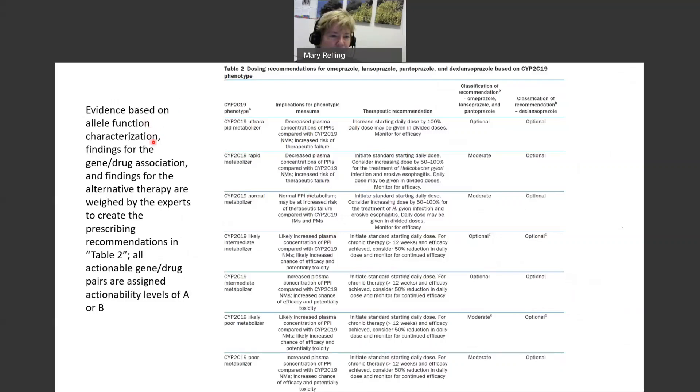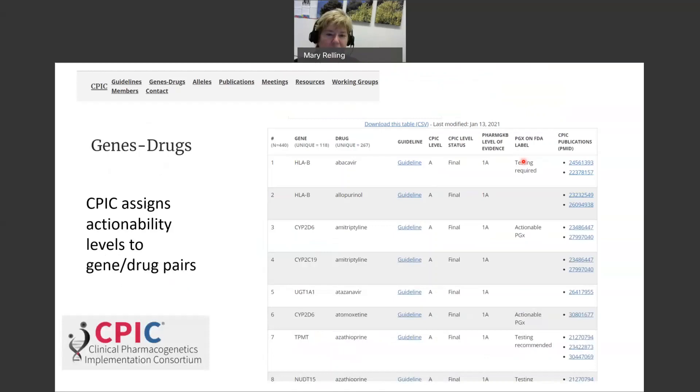The evidence from allele function characterization, all findings related to the gene-drug association, and findings relevant to the alternative therapy are all weighed by experts in creating the prescribing recommendations in Table 2. All actionable gene-drug pairs are assigned actionability levels A or B, where at least some prescribing recommendation is made for at least some phenotypes. These overall actionability levels — A, B, C, or D — are included in the table of gene-drug pairs, and the decision on actionability is based on all of those different forms of evidence reviewed.